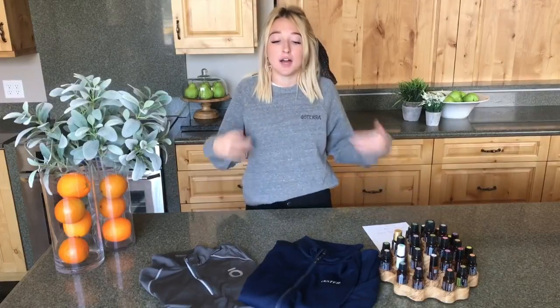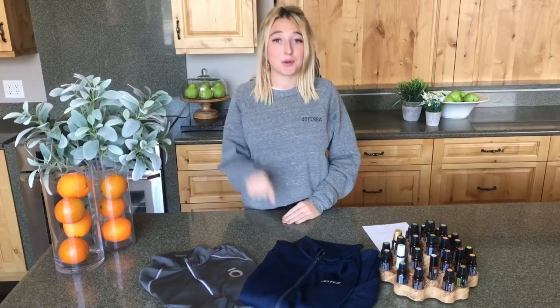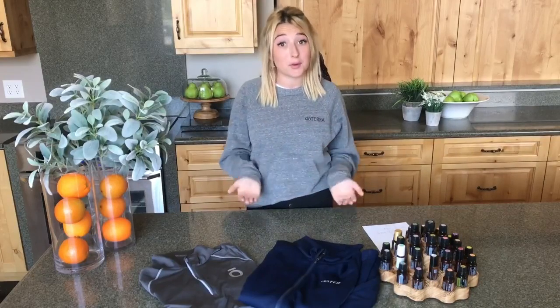Just like last year, we have embroidered jackets and sweatshirts for you to pre-order today and this entire week, and you will pick up at our Oil Life tent at convention. This product is only for those who are going to be at convention and who will have the opportunity to pick it up at the Oil Life tent. I just wanted to walk you through a couple of the products that you will have the ability to pre-order beforehand.